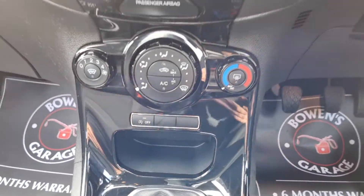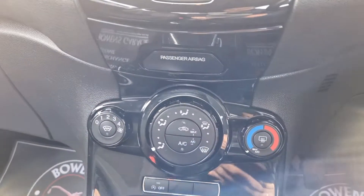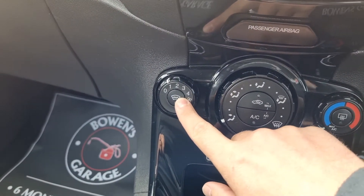Moving forward you've got a bit of storage and this nice piano black finish to the centre console. Air conditioning, and also Ford's party piece — their heated front screen, so it clears the screen in a matter of seconds.